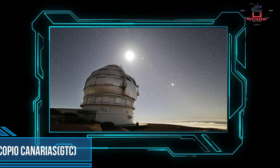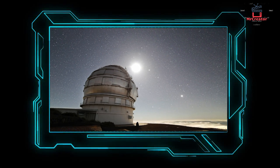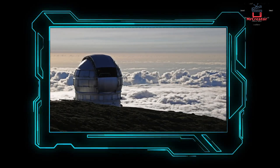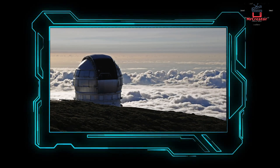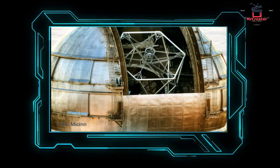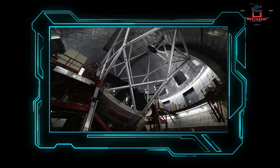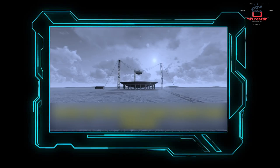Number 7: Gran Telescopio Canarias. It is located in La Palma on the Canary Islands in Spain. The mirror here is 34 feet in diameter. Until 2009, it was the world's largest optical telescope. The main mirror is made of 36 smooth surface mirrors. A camera called the Canary Cam mounted here can detect the infrared light emitted by stars and planets, detect the direction of polar lights, and identify hidden stars and objects.